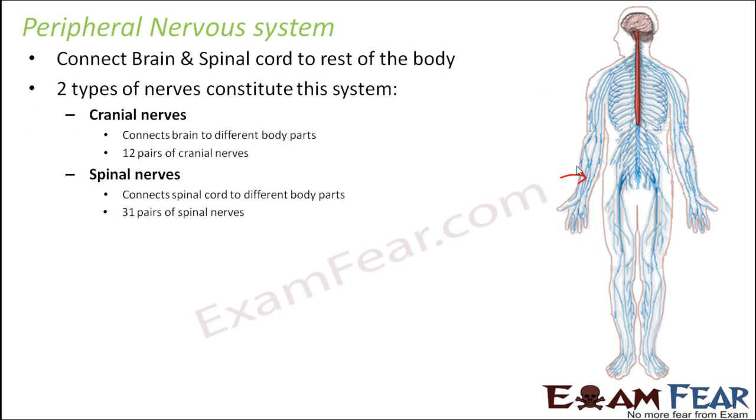There are two types of nerves which form the peripheral nervous system: cranial nerves and spinal nerves. Cranial nerves are derived from the word cranium, which is a part of the skull — these are nerves arising from the brain and connect the brain to different parts of the body. There are 12 pairs of cranial nerves. Spinal nerves arise from the spinal cord and connect it to different parts of the body, and there are 31 pairs of spinal nerves. One reason there are more spinal nerves is that even if information reaches the spinal cord, it can then reach the brain, since the brain and spinal cord are connected to each other.